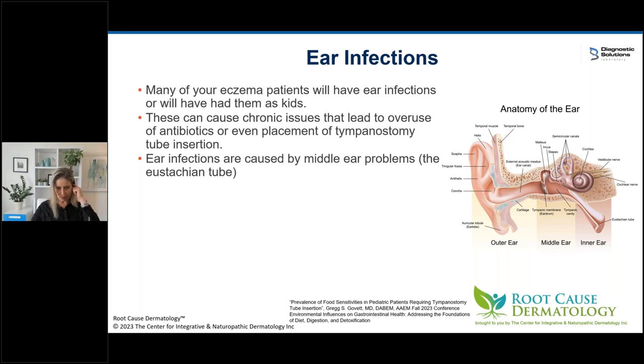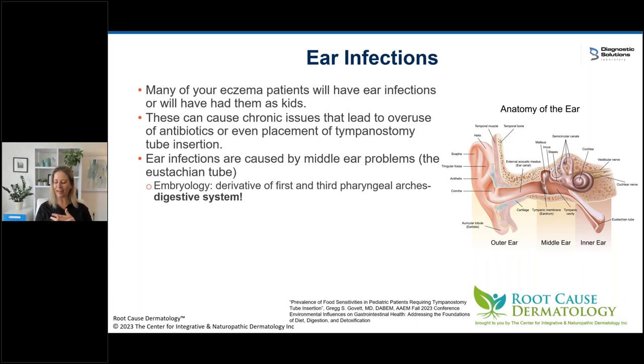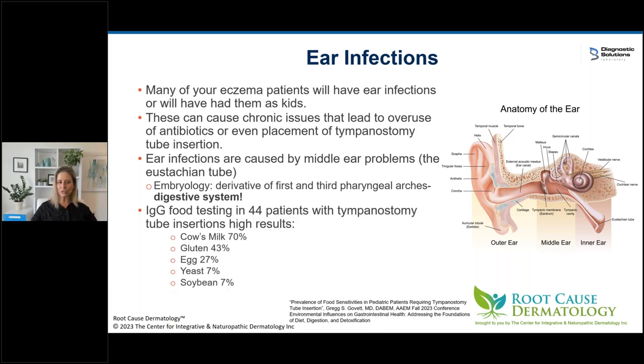I owe the explanation to Dr. Greg Govitt, an ENT I heard at a conference. It's the embryology: the first and third pharyngeal arches, which make up the middle ear, are embryologically derived from the digestive system. He did IgG food testing on 44 patients who had tympanostomy tubes inserted — chronic bad ear infections. The top reactions: cow's milk came up 70% of the time, and we also saw gluten, egg, yeast, and soybean. Four out of those five are the same foods that tend to trigger eczema.